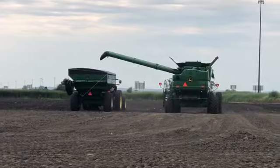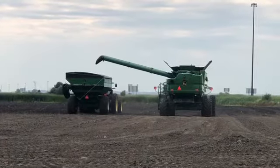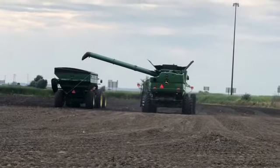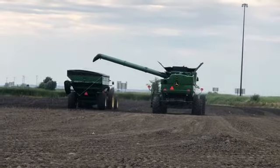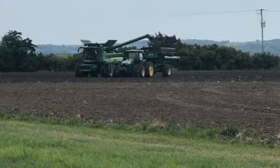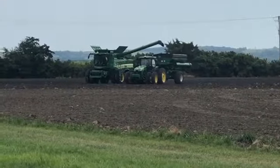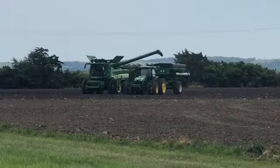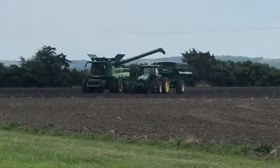Are you ready to reduce your stress while operating equipment that's larger than ever? How about open the lines for easier communication between you and the grain cart operator? The answer is simple. MachineSync maintains a set distance between the combine and grain cart while matching speed, allowing for easy on-the-go unloading, all from the cab of your combine.